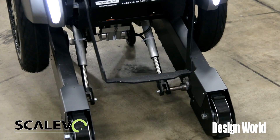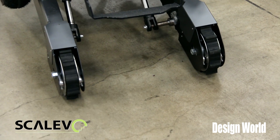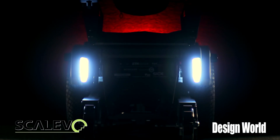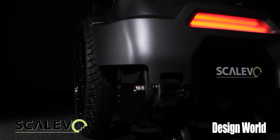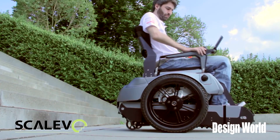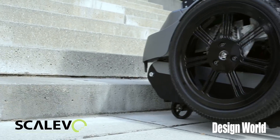Interesting. You've combined a track system with a set of wheels. Tell us a little bit about how you did that. We thought about various concepts, and in the end we ended up with the tracks, because it is really good for climbing stairs. You have a bigger area to stand on, so it's a lot more safer to climb the stairs. And you also approach the stairs backwards.